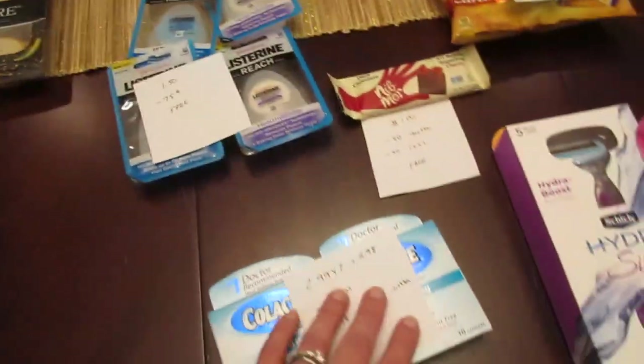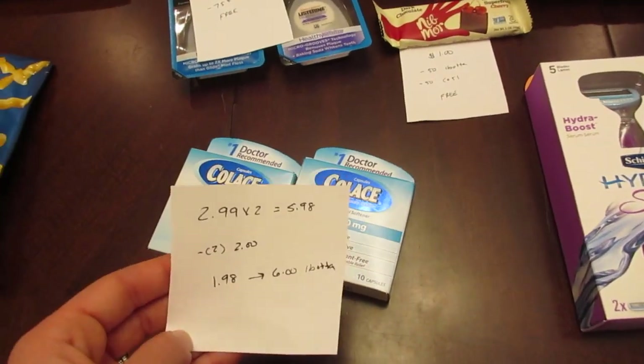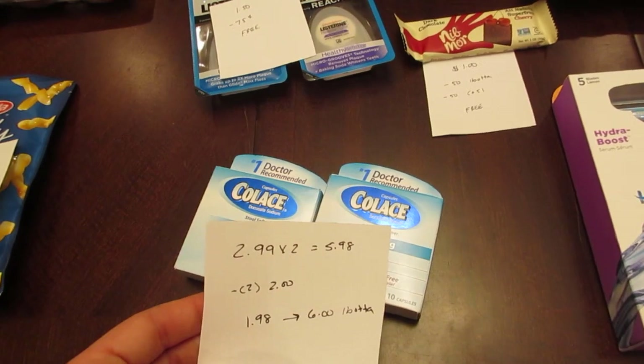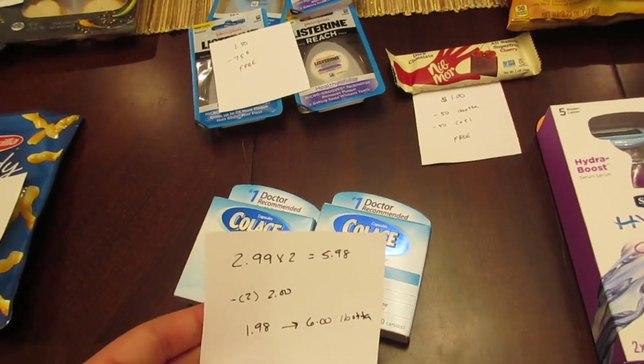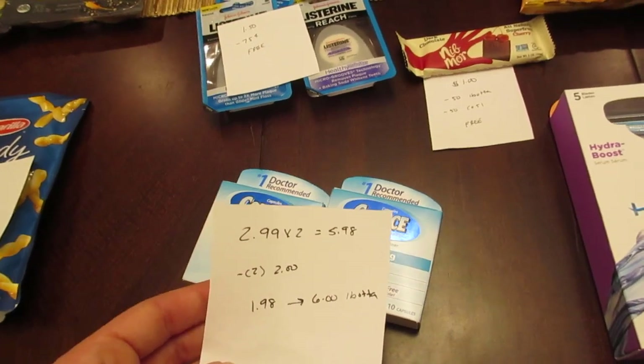The Colace deal reset for me on the Ibotta app. The Ibotta app has a limit of two — these are on sale for $2.99, so two of them would be $5.98. If you go to the Colace website they have a $2 printable coupon, so if you use two of those you pay $1.98, then you submit for $6 back from the Ibotta app — they're giving you $3 back on each one.